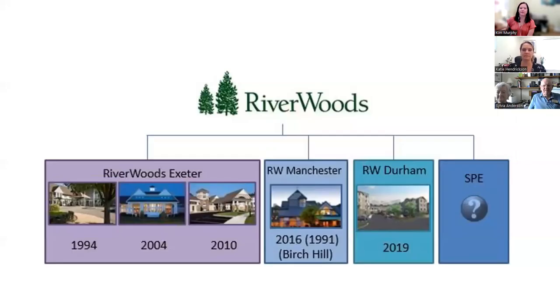A little bit about the Riverwoods group: Riverwoods is Northern New England's largest independent, not-for-profit group of continuing care retirement communities, also known as Life Care or Life Plan Communities. It started in Exeter and grew to three campuses — the Woods, the Ridge, and the Boulders. Riverwoods Manchester affiliated with the Riverwoods group in 2016 as Birch Hill. This building was constructed in the 90s, and we made an official name change to Riverwoods Manchester last year.